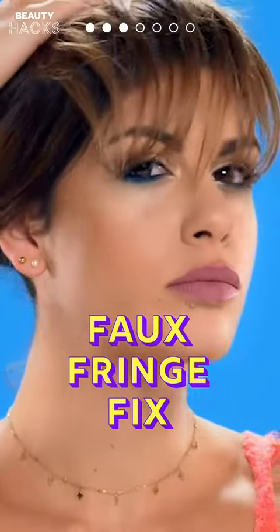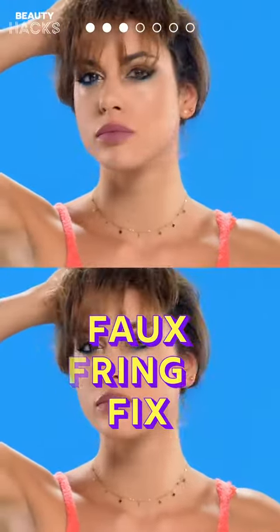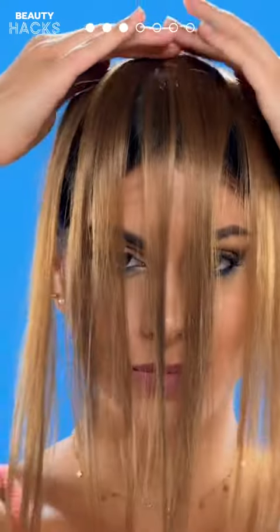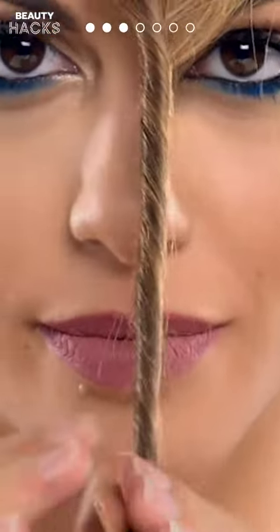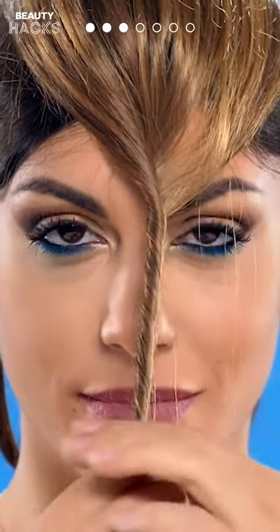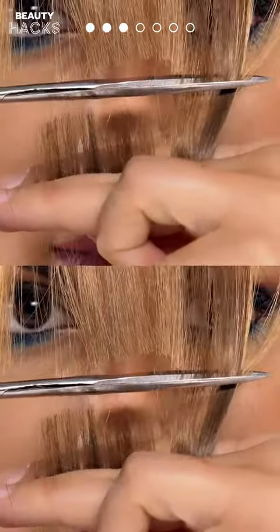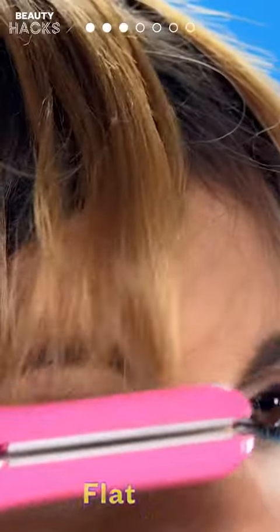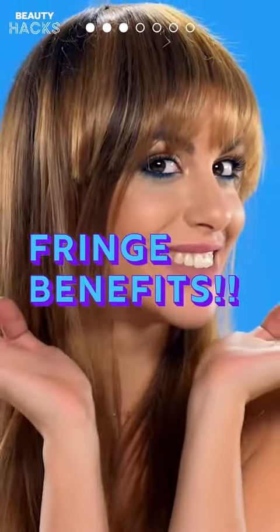Hack 3: Faux Fringe Fix. Want bangs but not the commitment? Use hair extensions — clip them to your hairline, twist them up, and snip. Now trim them down to the right shape and style with a flat iron. Now that's what we call fringe benefits.